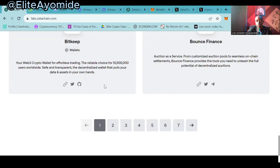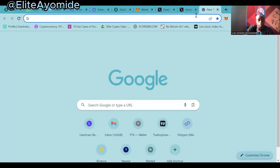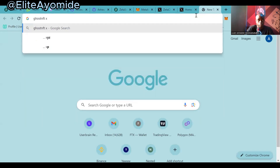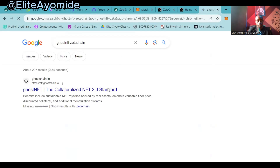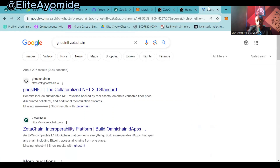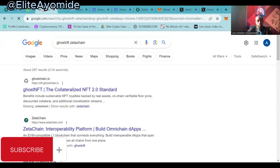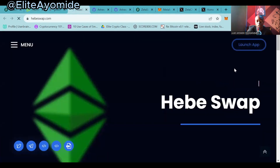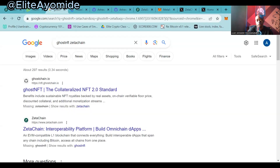I'll provide the link to Ghost NFT ZetaLab in the description below. I'll provide the link in the description below for you guys.